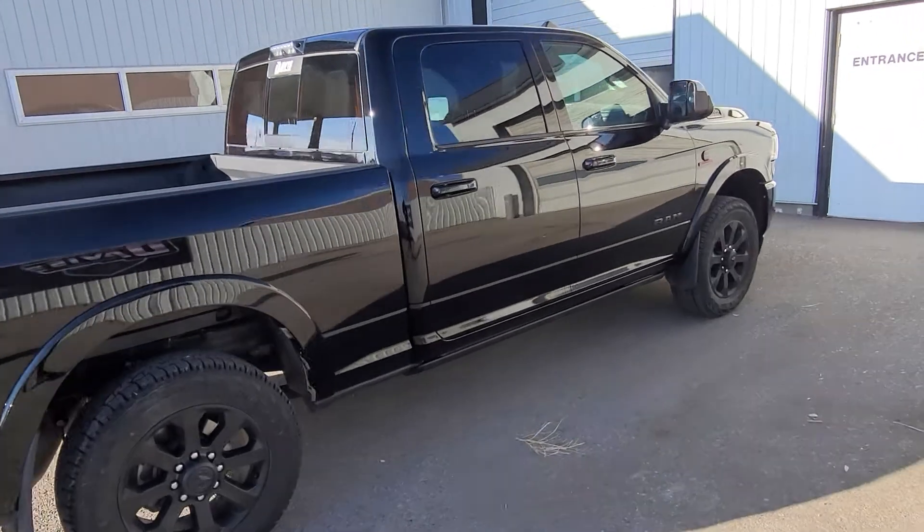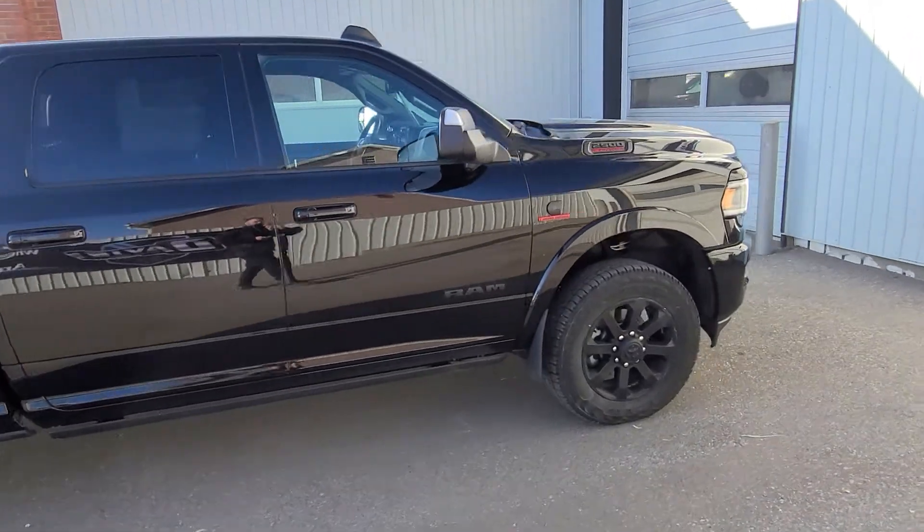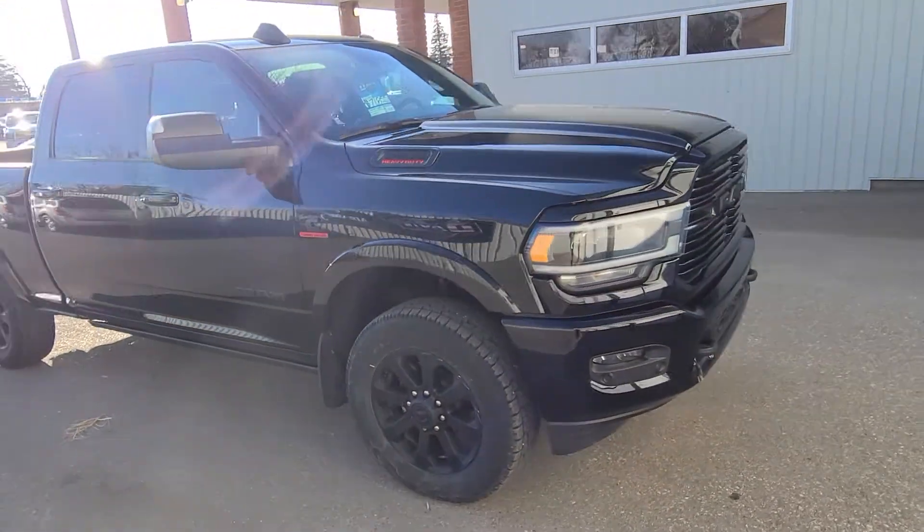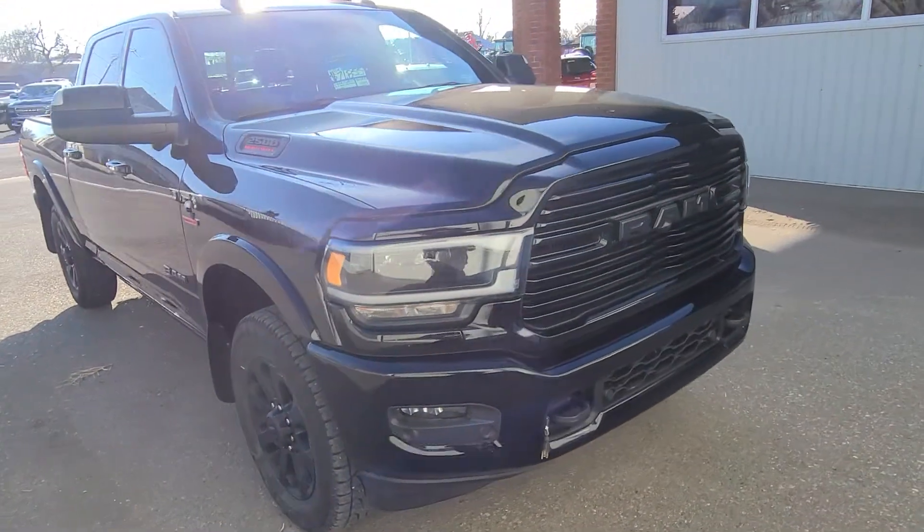360 view camera, fifth wheel prep pack, 12 inch Uconnect screen, power running boards, sunroof, factory navigation, satellite radio, Bluetooth, heated seats, cooled seats, heated steering wheel.